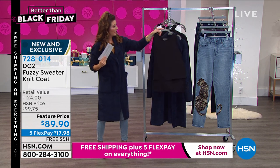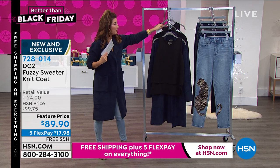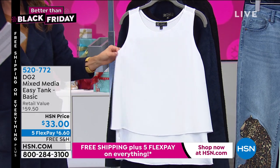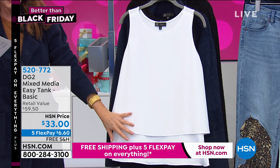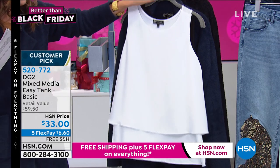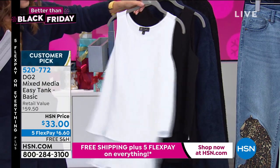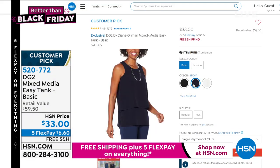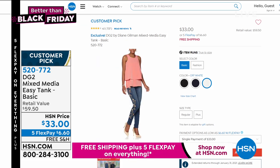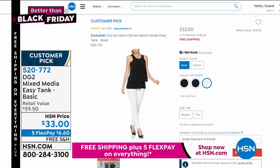Another great item everyone loves from Diane are her fabulous easy tanks. Available in black, off-white, and navy — it's one of her number one all-time best-selling items. It's the perfect tank: gives you length, the appearance of layers, a beautiful crepe de chine in the front, a beautiful jersey stretch knit in the back. This is never on five flex pay or free shipping, so if you want to stock up, now is the time. Extra small through 3X, 27.5 inch center back length, machine washable. Thousands of rave reviews on that item.